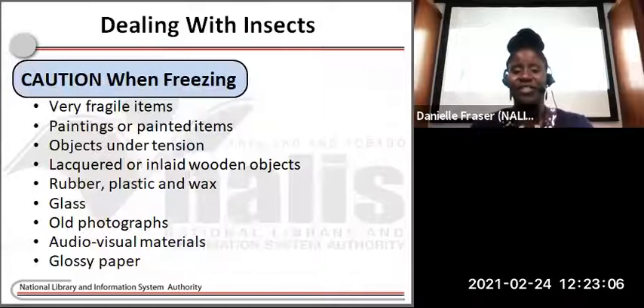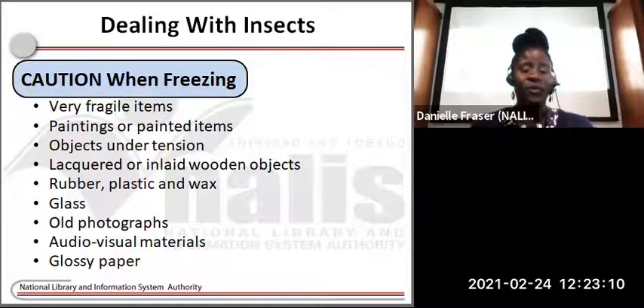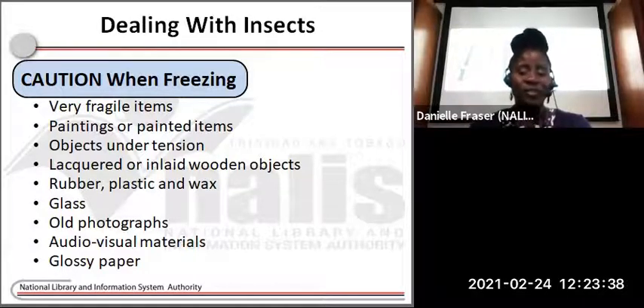Just a word of caution as it relates to freezing. Generally, most objects made of organic materials such as textiles, paper, wood, and leather are able to be safely frozen. However, there are some materials that should not be frozen: very fragile items which may be broken in the process, paintings or painted materials, objects that are under tension such as drums or musical instruments, lacquered or inlaid wooden objects, rubber, plastic and wax, glass, old photographs, audiovisual material, and glossy paper like magazines should not be frozen.